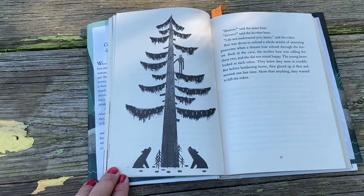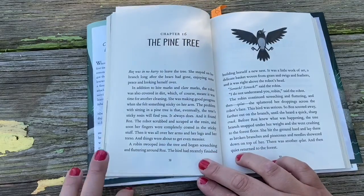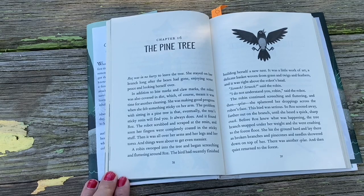Roz was about to unload a whole armful of annoying pine cones when a distant roar echoed through the forest. Back at the cave, the mother bear was calling for these two, and she did not sound happy. The young bears looked at each other — they knew they were in trouble. But before lumbering home, they glared up at Roz and snorted one last time. More than anything, they wanted to kill the robot.